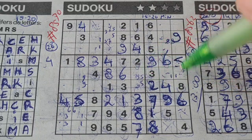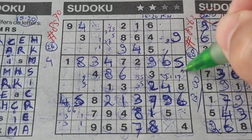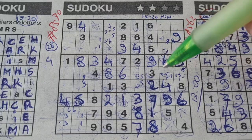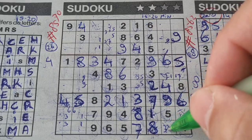Two numbers left in this big square — four numbers: 1 is missing, 2, 3, 4, 5, 6, 7 is missing — so 1 and 7. Cannot fill this yet. Two numbers left in this big square — four numbers: 1, 2 is missing, and 3 is missing — so 2 and 3. Cannot fill this yet.